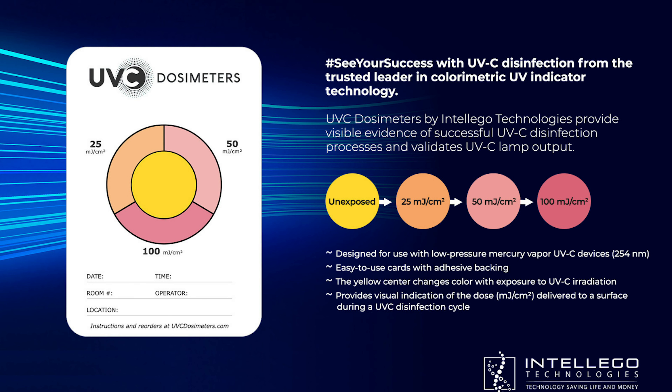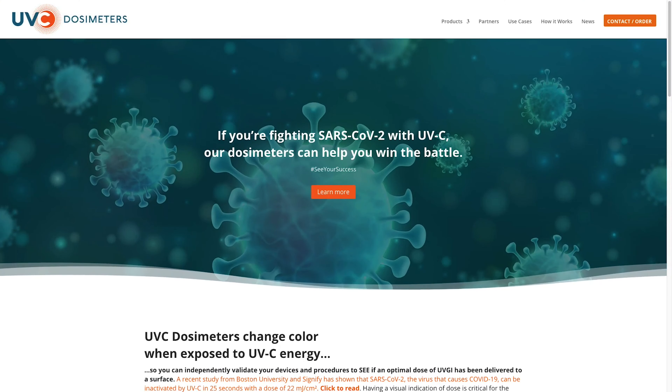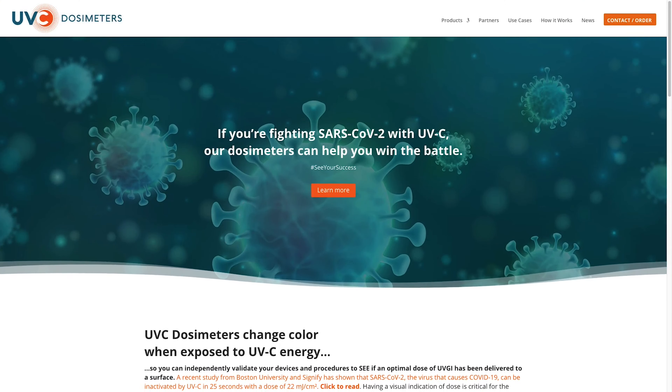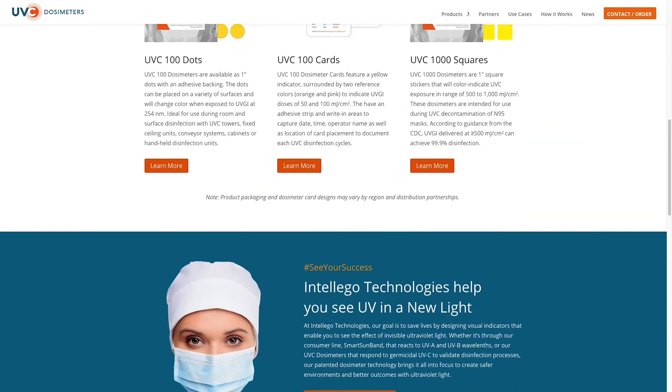This is why UVC dosimeters are critical to the disinfection process. By placing these cards around a room or inside a UVC cabinet, you can actually see the dose delivered immediately after a UVC disinfection cycle. Based on the color change, a staff member has visible evidence that their device has delivered 25, 50, or even 100 millijoules of germicidal irradiation to surfaces.